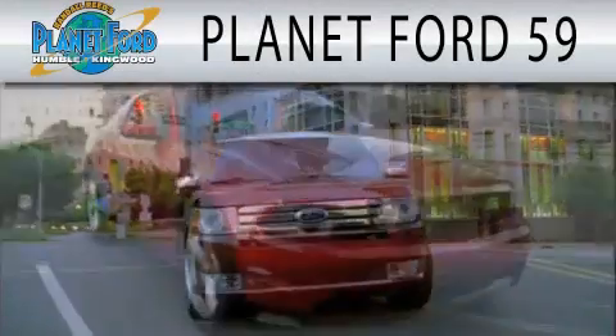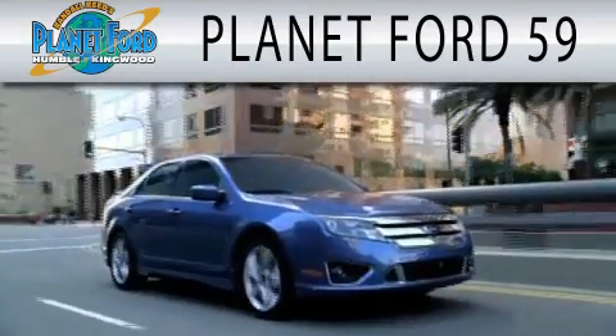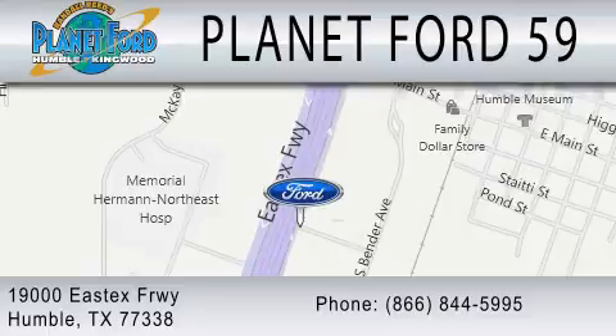Planet Ford 59 is dedicated to doing everything possible to ensure that the experience you have selecting your next vehicle is as pleasant as possible. We are located at 1900 East X Freeway in Humboldt. Thank you.